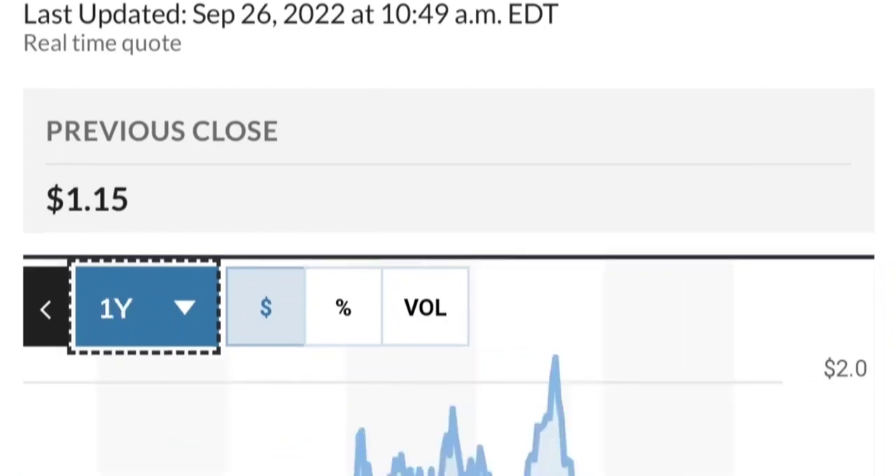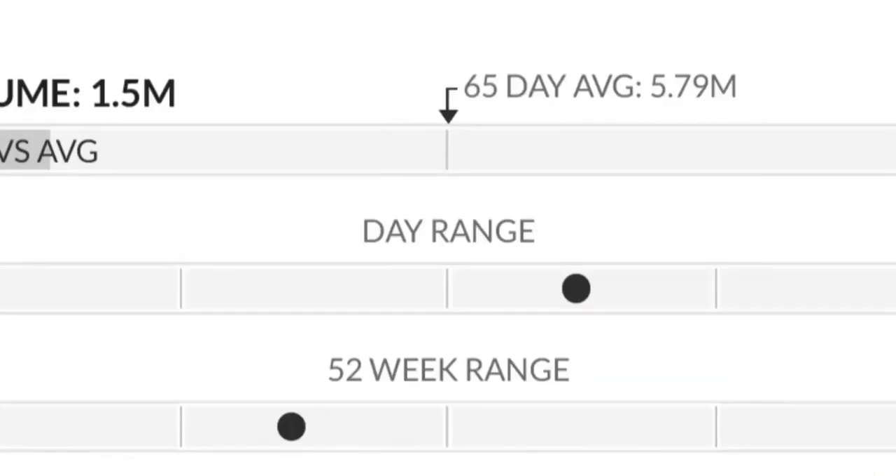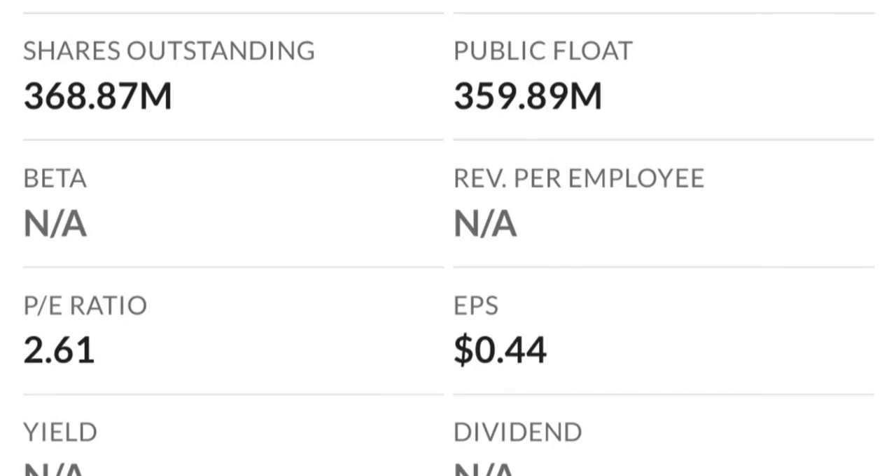From the beginning of this year, it went from 50 cents to almost two dollars — that's like a 300% run. As you can see, two dollars is a very strong resistance area, and it just could not break it the first time.